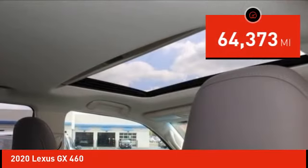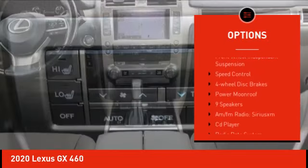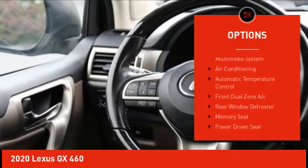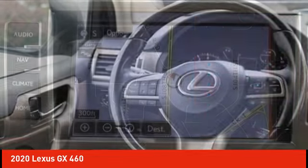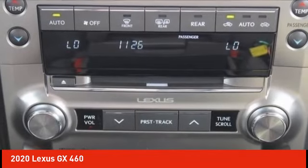Here are some of this vehicle's great options: electronic stability control, alloy wheels, rear spoiler, brake assist, traction control, remote keyless entry, front wheel independent suspension, speed control, four-wheel disc brakes, and power moonroof.